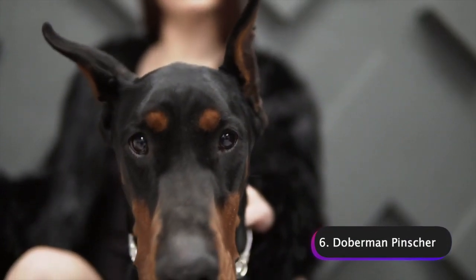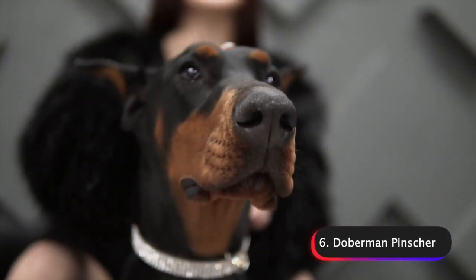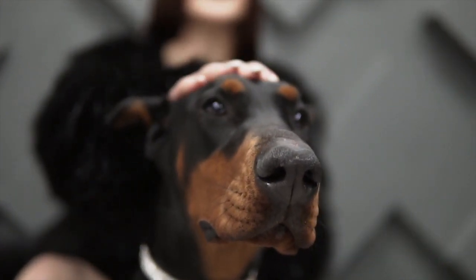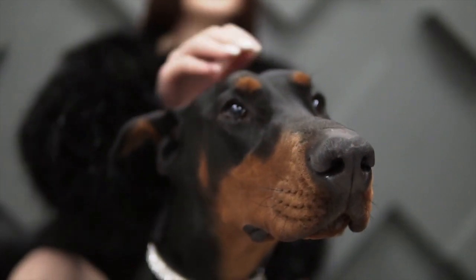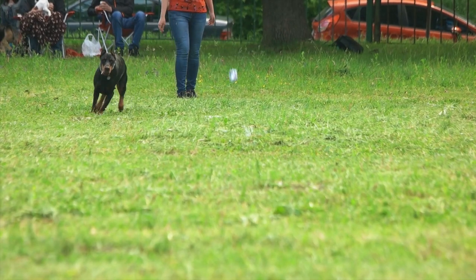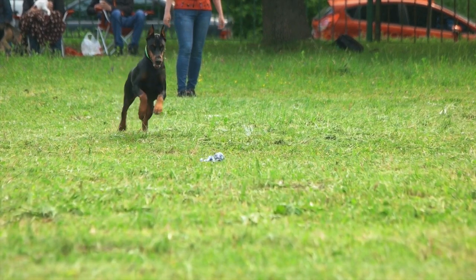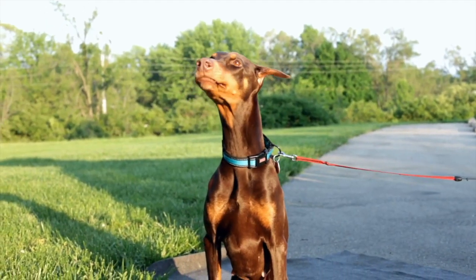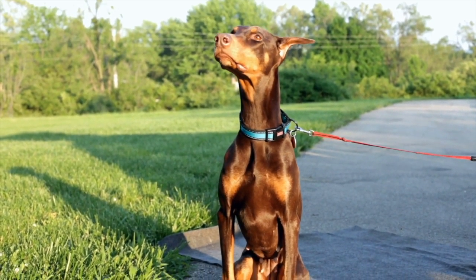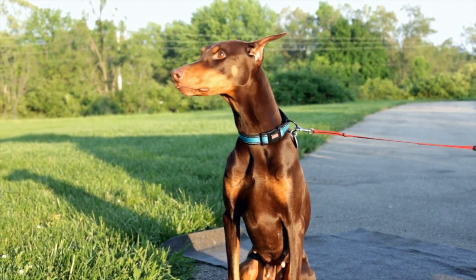Number 6: Doberman Pinschers. Doberman Pinschers are a medium to large breed of dogs that originated in Germany in the late 19th century. They were originally bred as guard dogs and are still used today in police and military work. Dobermans are known for their sleek appearance, high energy level, and intelligence. They have a short, smooth coat that comes in a variety of colors including black, red, blue, and fawn, with a muscular build and distinctive wedge-shaped head.